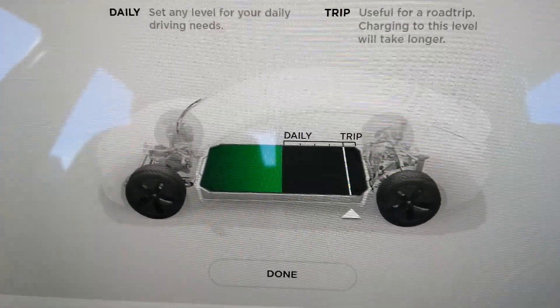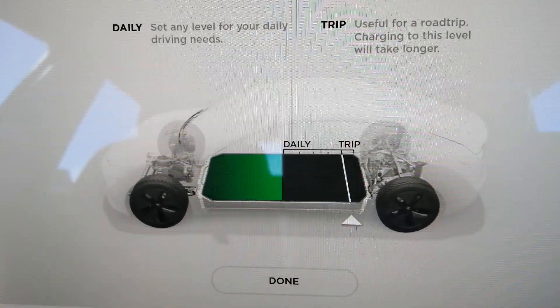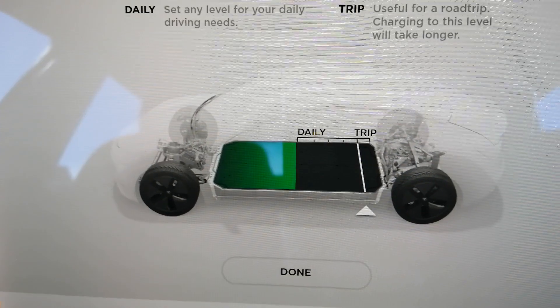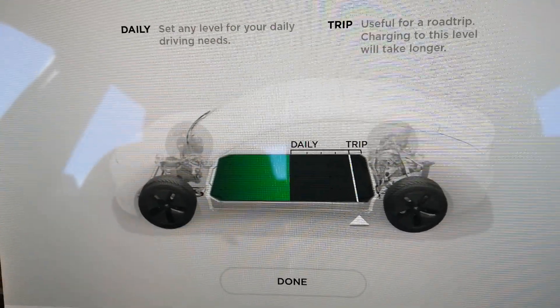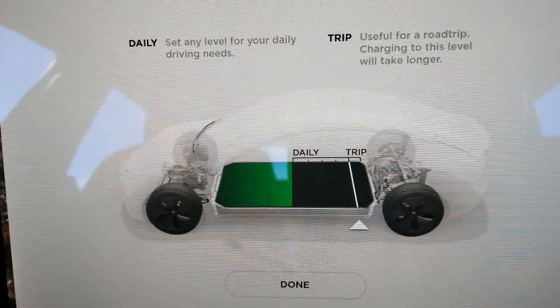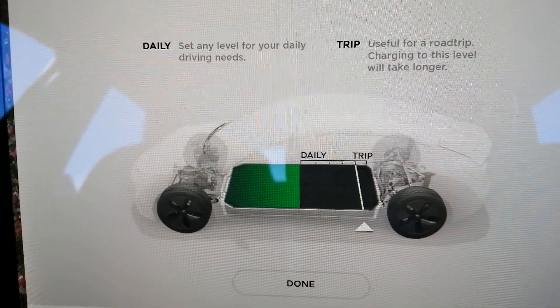Hello. I just thought I'd do a short video about range and charging. I've done a few on this, but like a lot of EV owners, range and charging becomes a little bit of an obsession — and people who haven't got EVs and are thinking about EVs think about it a lot as well.